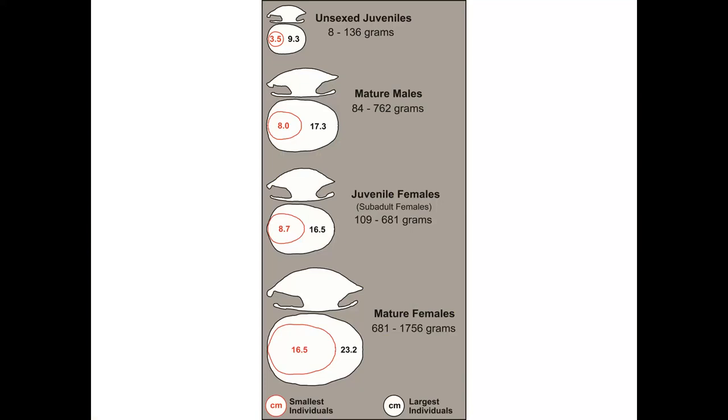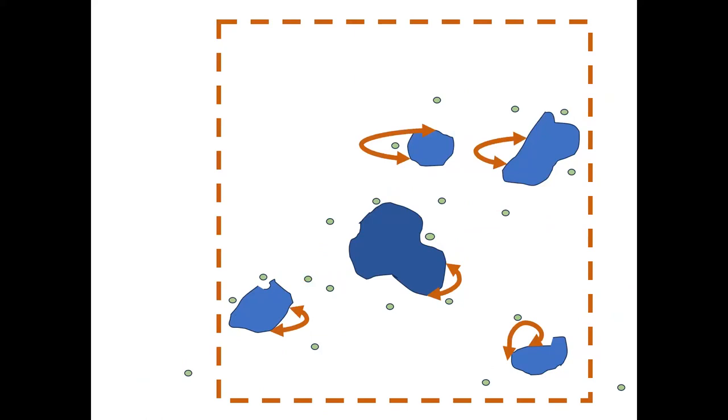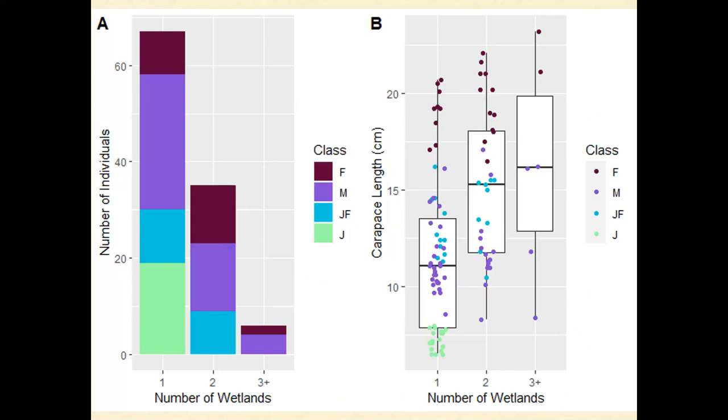For the next two property-level studies, we recognized four demographic classes: unsexed juveniles where you can't tell male from female, mature males, immature females, and mature females. We looked at fidelity to wetland sites. We knew from the spatial ecology study that they moved from pond to pond, but wanted to know whether some individuals used more or fewer wetlands, or returned to the same wetland after multiple estivation periods. We found that larger individuals dispersed to more wetlands, and that unsexed juveniles had high fidelity to the same wetland across years — at least two seasons in the first wetland.